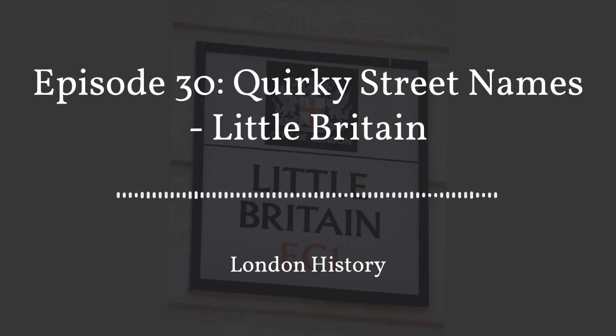We also have a second podcast called The Daily London, providing inspiration for things to do in London — yes, even in lockdown 2.0. It's just a couple of minutes every day giving you a bit of inspiration for things to do in London for Londoners.